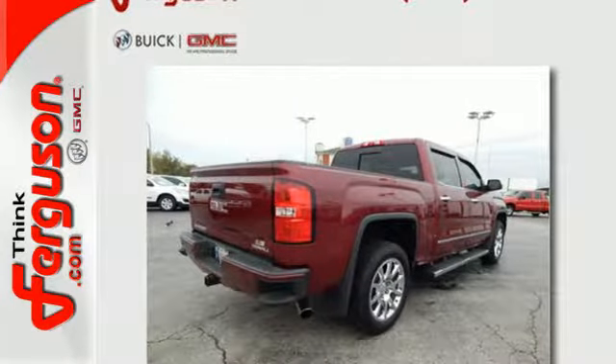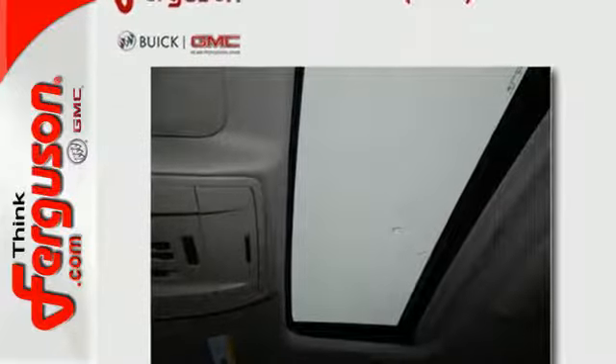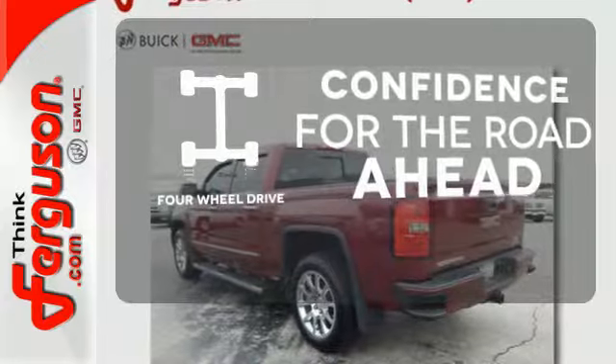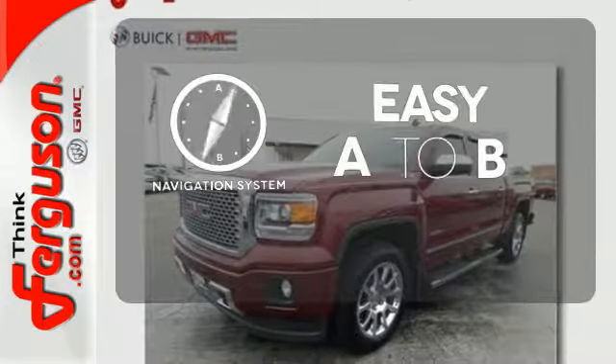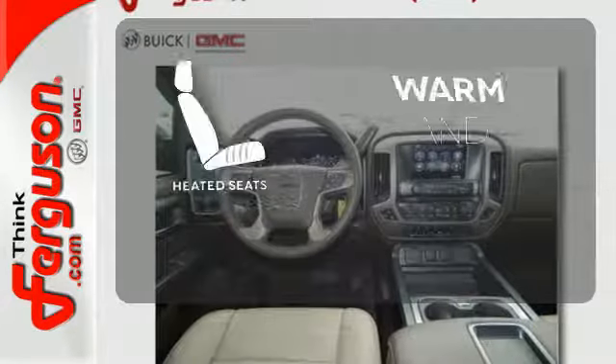Plus, this pickup comes nicely equipped with cruise control, air conditioning, a trip computer, and power windows and locks. Feel the confidence as you control the road with your four-wheel drive. Feel confident getting from point A to point B with the navigation system. Wrap yourself in the comfort of heated seats.